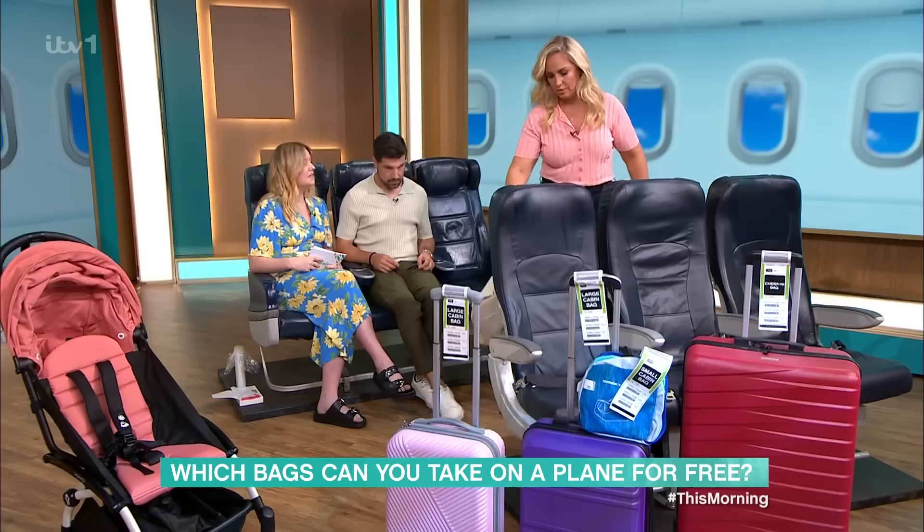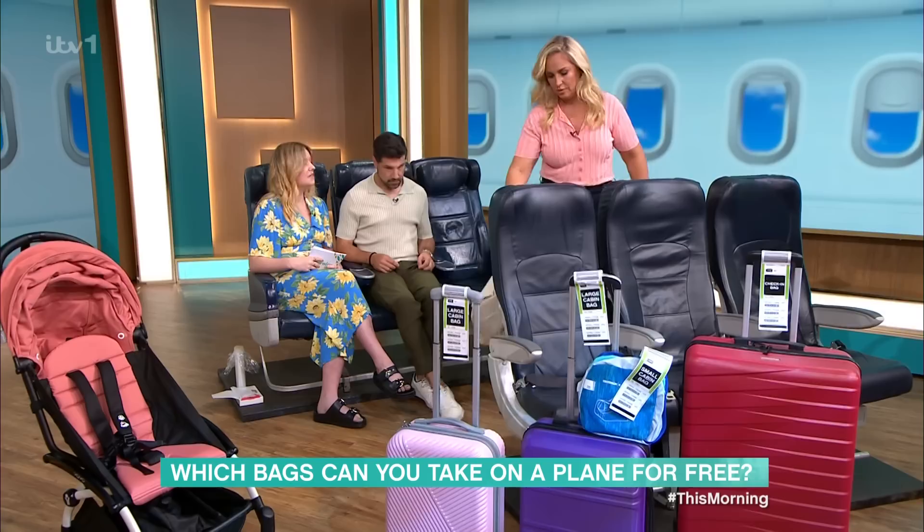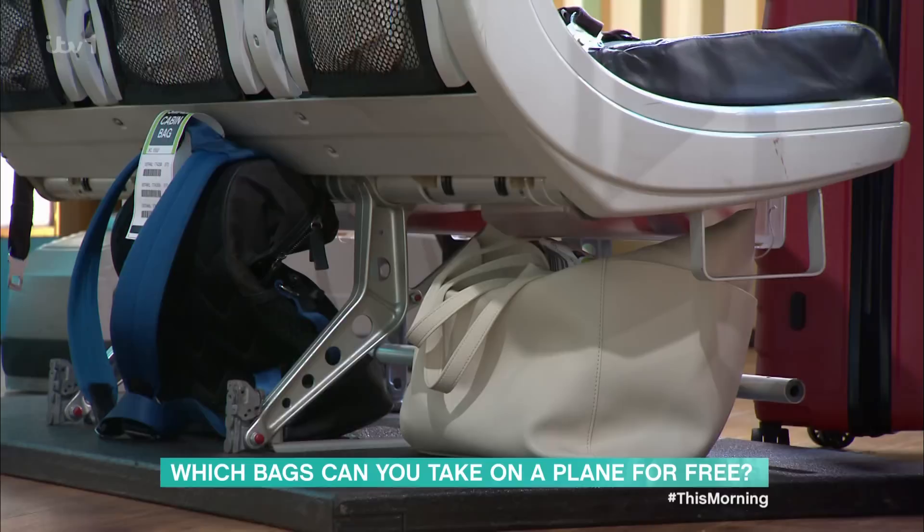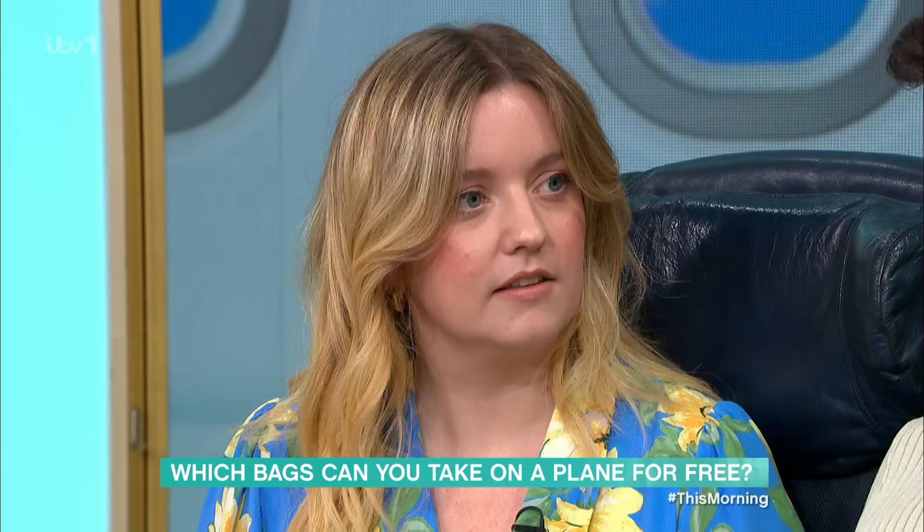The idea is it's got to fit underneath the seat in front of you. You know when you go to the airport and they've got those metal cages you've got to shove your bag inside of? They've got the exact dimensions you're supposed to have — it's representing underneath that seat. So, all airlines let you have a small cabin bag for free — that's your standard. No one's going to make you pay for that size bag.